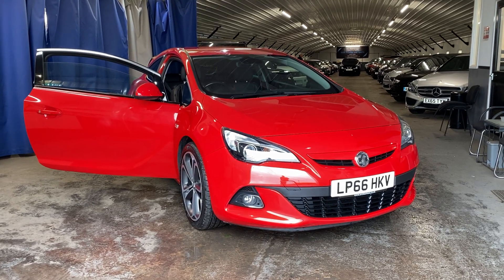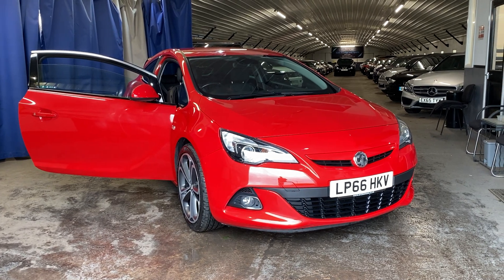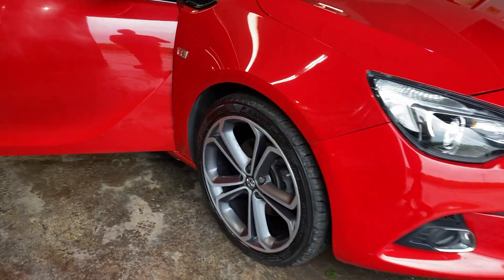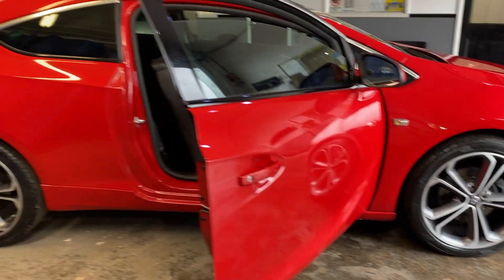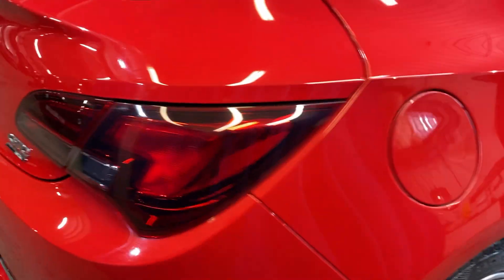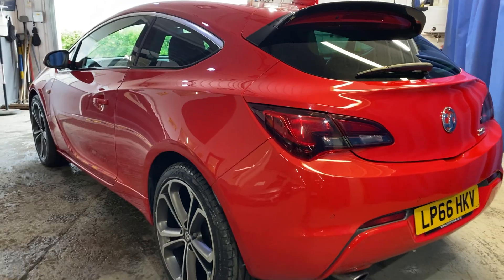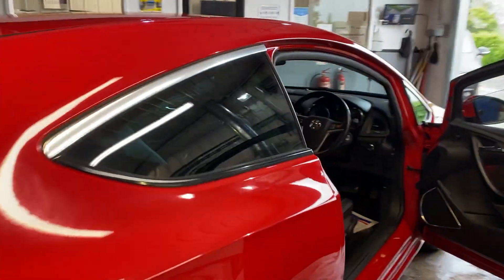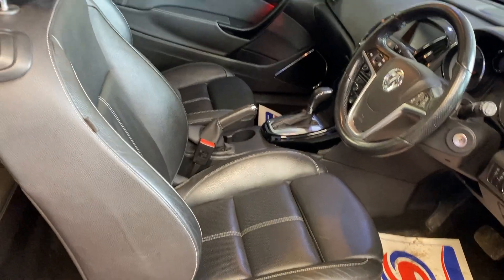We've just acquired this Vauxhall Astra GTC Limited Edition 1.4 turbo automatic. It is in absolutely fantastic condition, got the upgraded alloy wheels diamond cut style that are absolutely unblemished. It's got a lot of extras on the car that I'll come to in a minute. Absolutely stunning condition. It's the rare automatic, it's only done just over 34,000 miles, it's got the full leather interior.